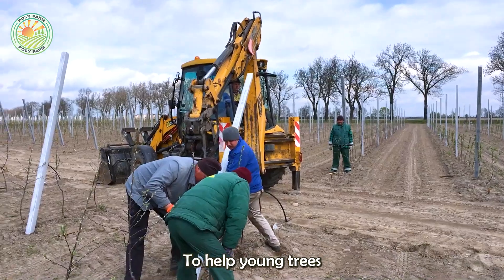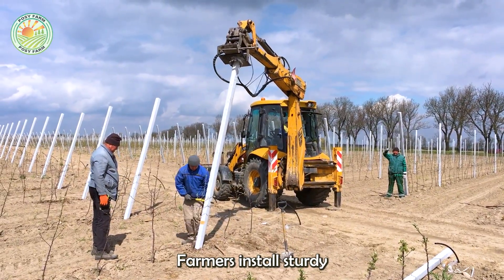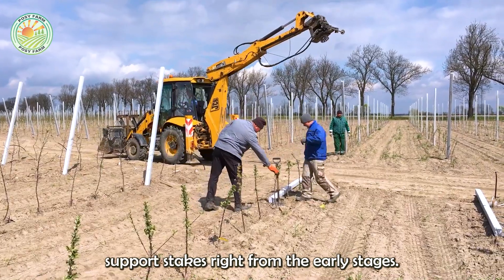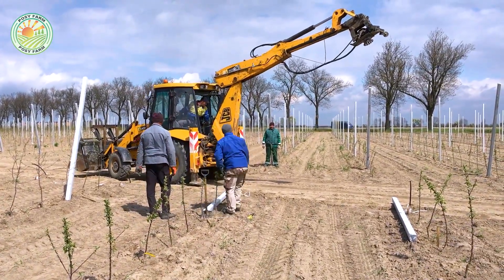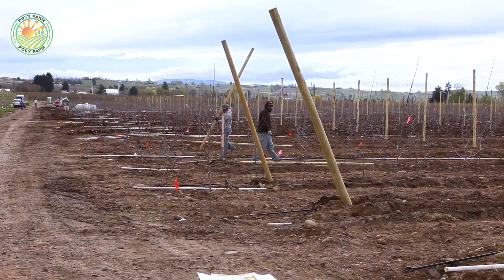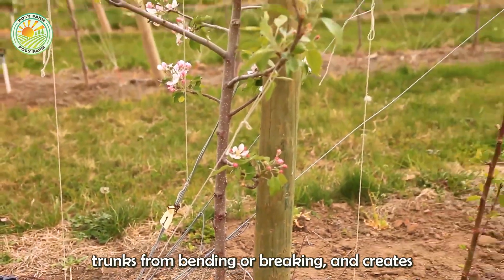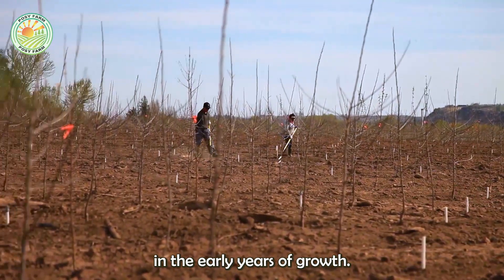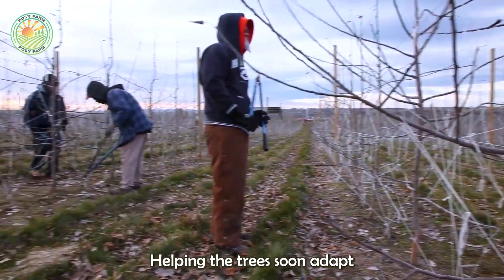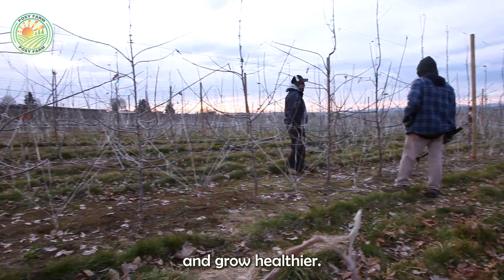To help young trees stand firm against strong winds and grow straight, farmers install sturdy support stakes right from the early stages. These stakes help protect young trees, keep their trunks from bending or breaking, and create stable conditions in the early years of growth, helping the trees soon adapt well to the surrounding natural environment and grow healthier.